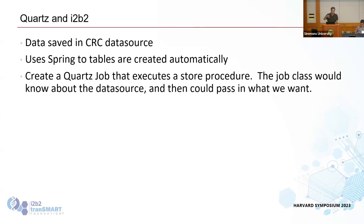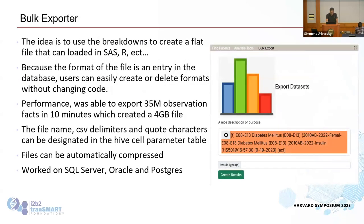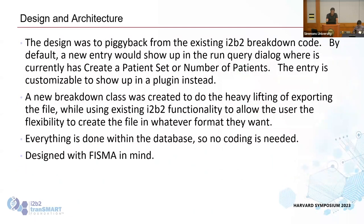The i2b2 AI cell is not going to be part of the core — it'll be a separate cell you can download and utilize. Everything runs on all three platforms and should work with the Snowflake version as well. For the exporter, you can tie in multiple tables, export just the patient dimension, or use an OMOP view — you have flexibility in what your data looks like.